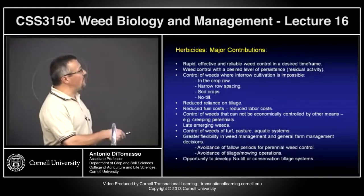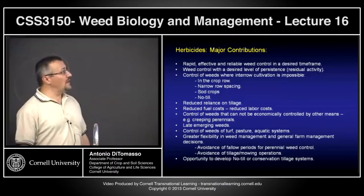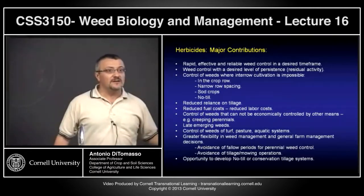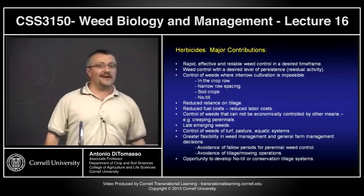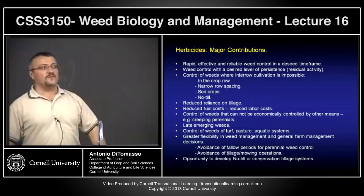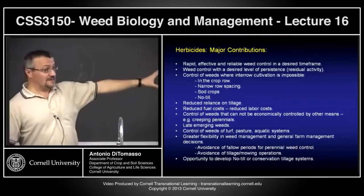Greater flexibility in weed management and general farm management decisions — you spray and you're done, especially important for dairy farmers who have to worry about their animals and livestock. Avoidance of fallow periods for perennial weed control — the land can be used. You spray a pre-plant burn-down and you're ready to go in. You don't have to deal with field bindweed and hedge bindweed all summer. Avoidance of tillage and the opportunity to develop no-till or conservation tillage systems — these were possible because of herbicides.